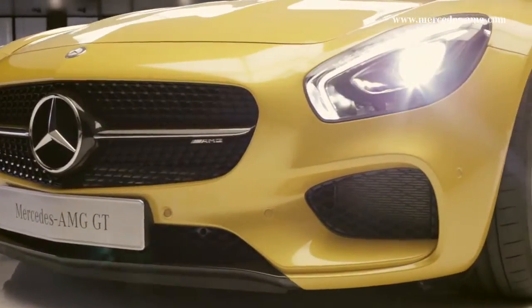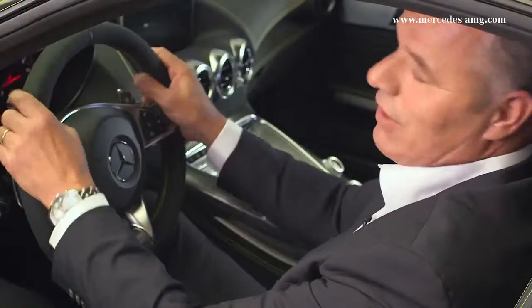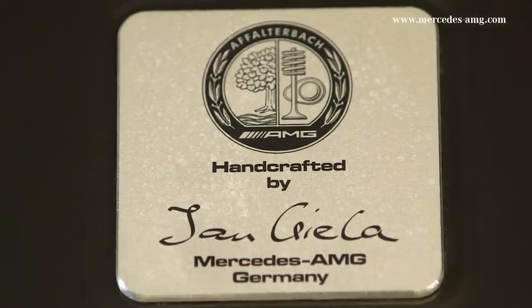The new AMG 4.0-liter V8 bi-turbo engine — the core of the Mercedes-AMG GT. Naturally, the principle of one man, one engine, is again at work here.